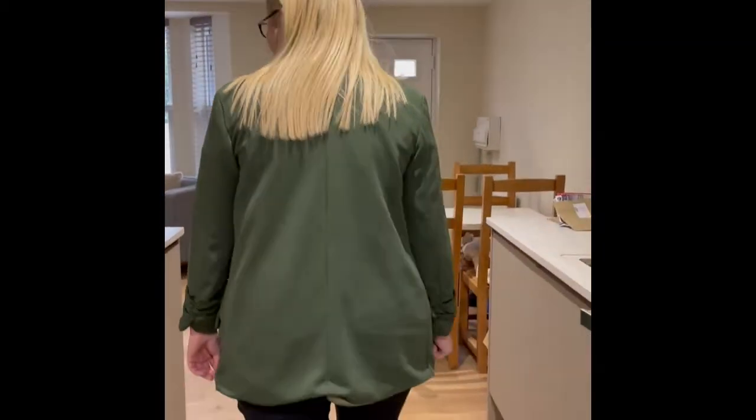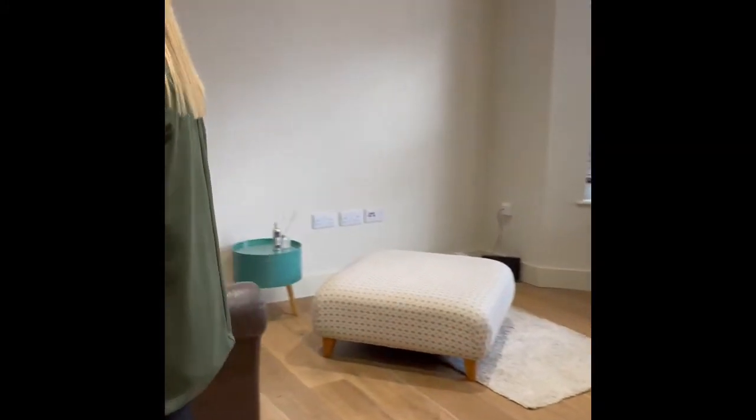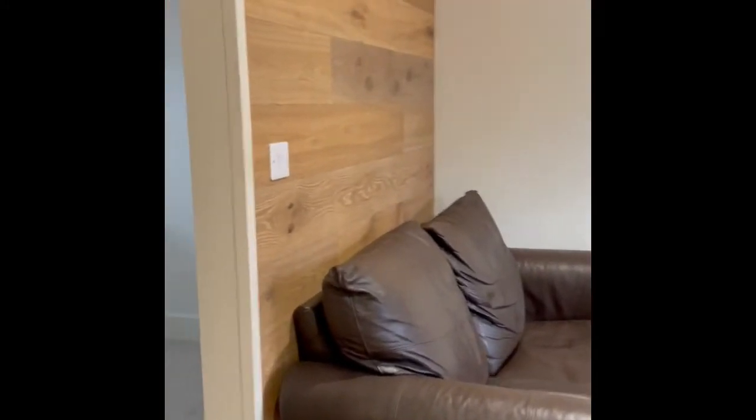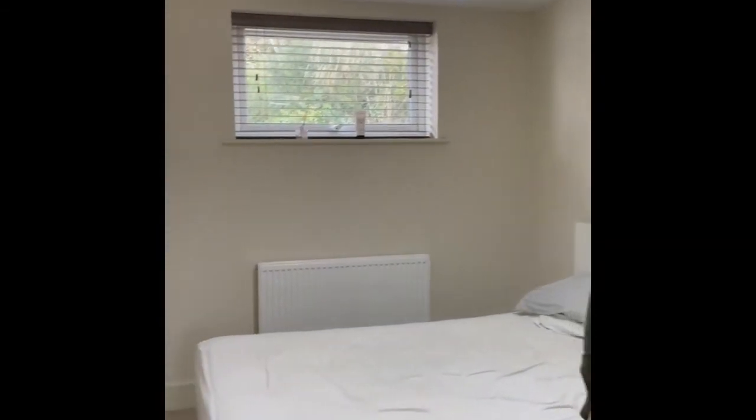And then lastly leading on to your bedroom area. This is decorated neutrally with a beige carpet. A nice big window there with blinds to let in lots of light.